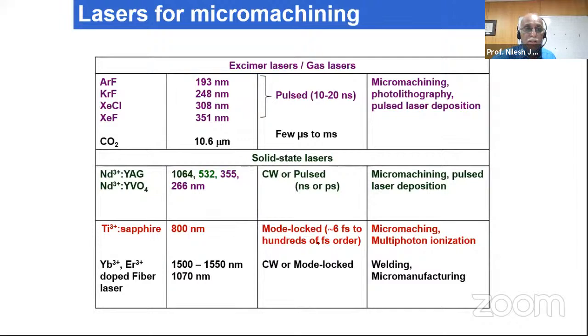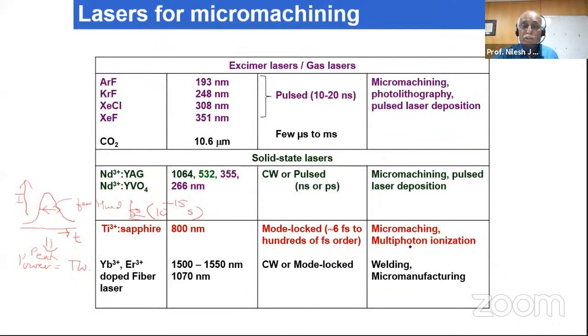The peak power is very large — terawatt or even larger — because the pulse width is of the order of 10⁻¹⁵ seconds, and that is very useful for micromachining and multiphoton ionization. Recently, erbium-doped and ytterbium-doped fiber lasers are also available for welding and additive manufacturing, though their pulse widths are typically 100 to 120 nanoseconds. Mode-locked fiber lasers with shorter pulses are also applicable for micro manufacturing.